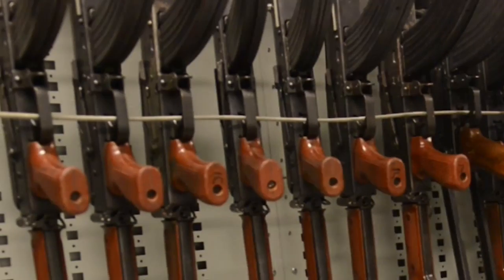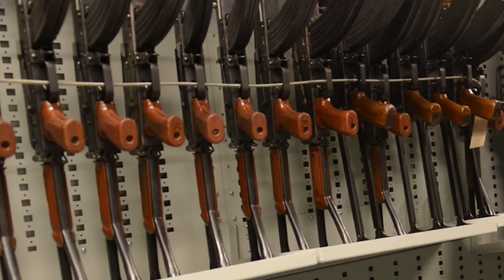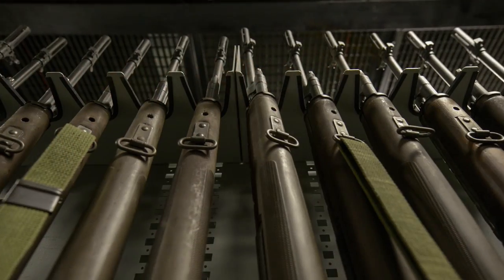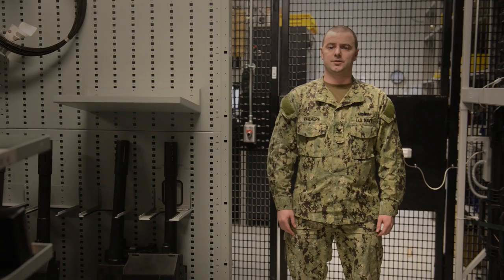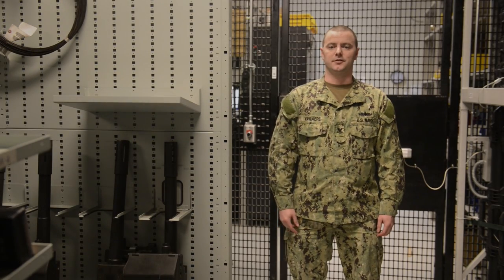Welcome to my armory. In here we have over 1,200 weapons. We range from your basic standard 9mm Beretta all the way through your top-of-the-line sniper rifles, thermal scopes, night vision, all kinds of different things.